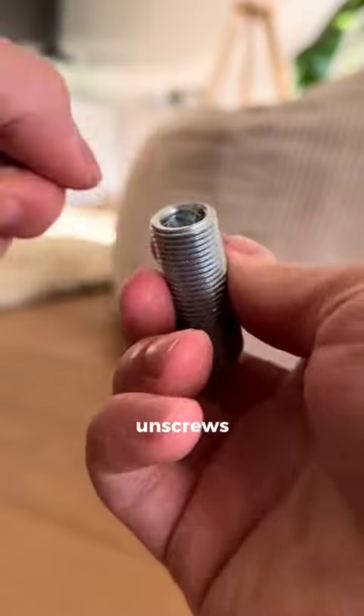This looks like a nut but it unscrews to reveal a hidden compartment. This egg holder lets you boil seven eggs without any of them cracking.